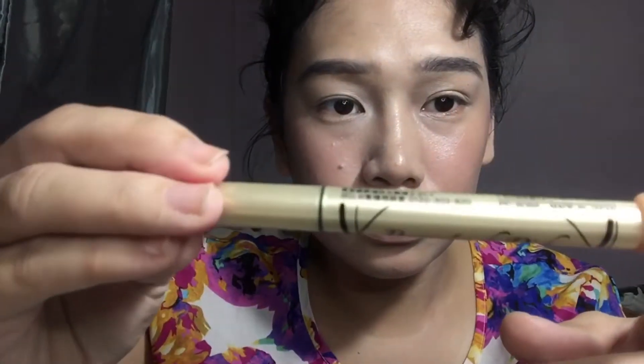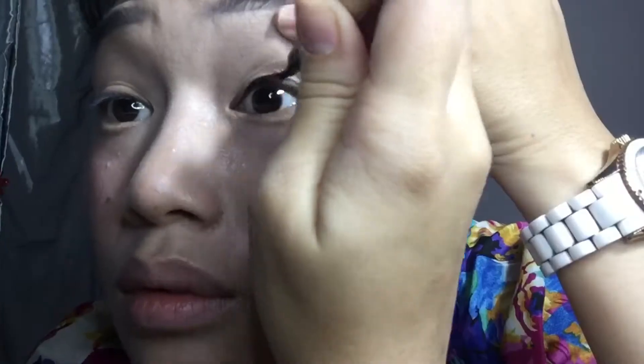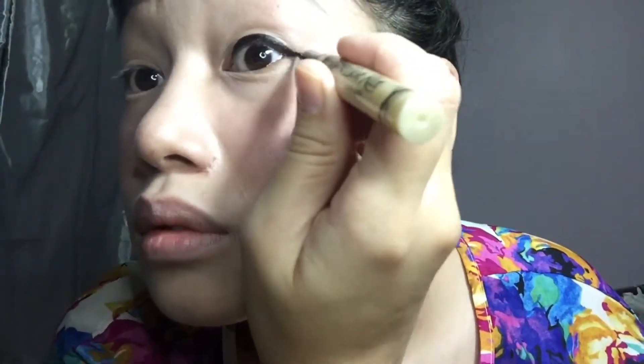This eyeliner is from Japan — it was a gift and it's my first time trying it out. I'm not sure if it is waterproof. I usually pull back my lids before lining them because I really have tiny eyes and no double lid. Then just swing it off a little to make my eyes look bigger.